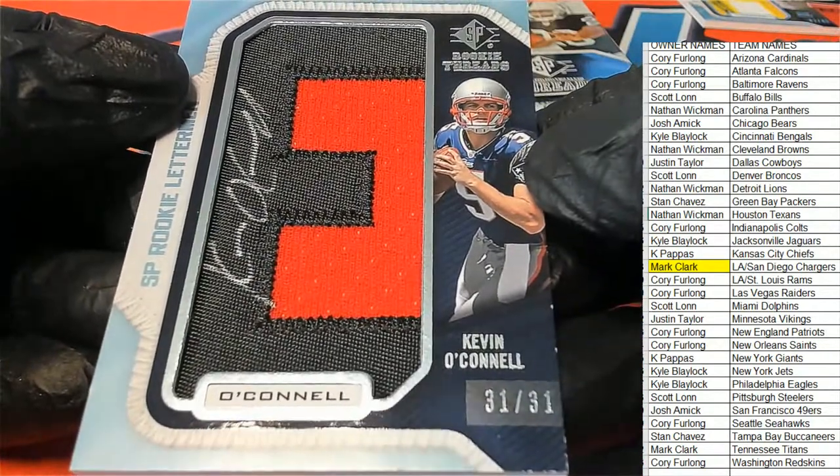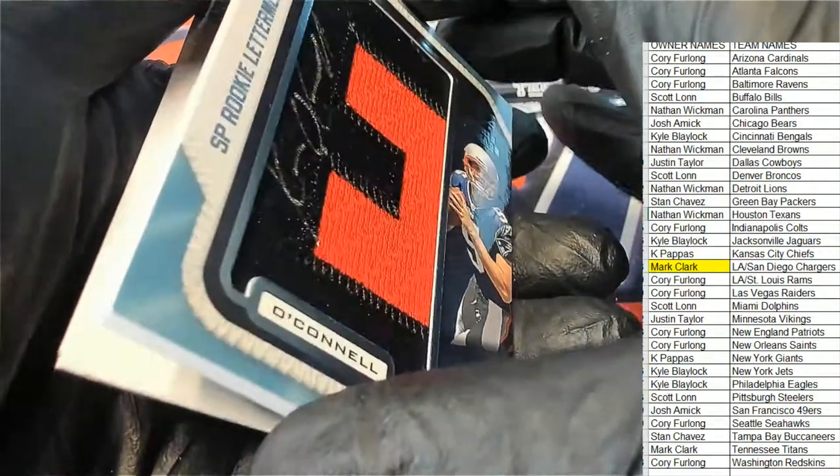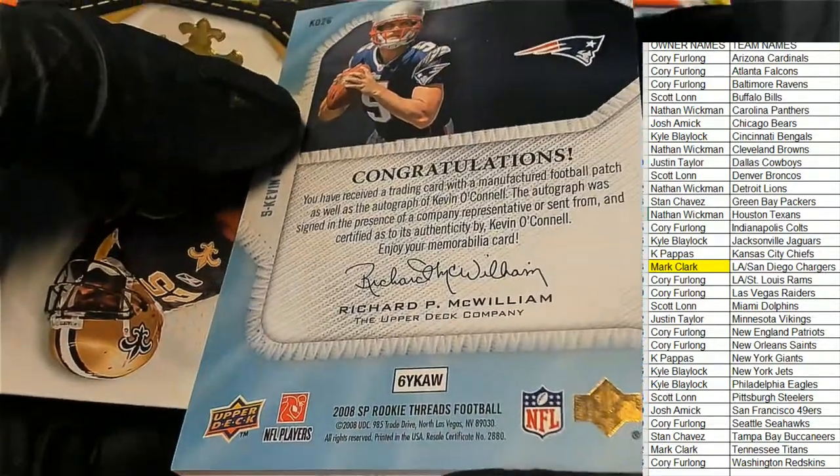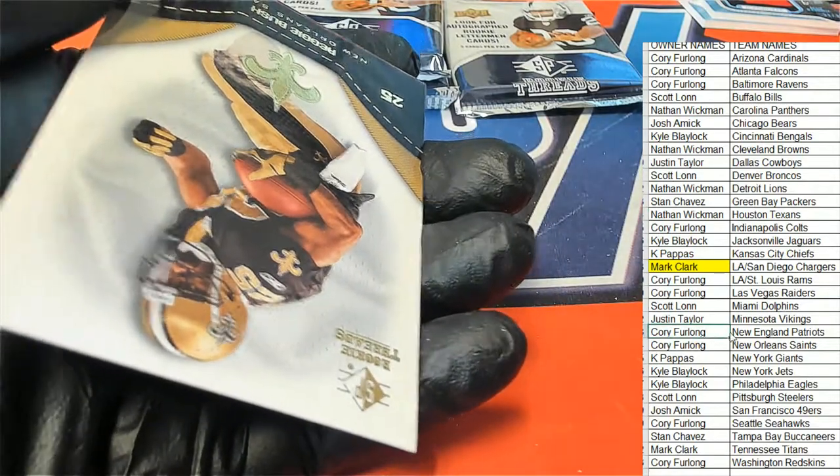Patriots — Kevin O'Connell Letterman. Nice one for Corey.